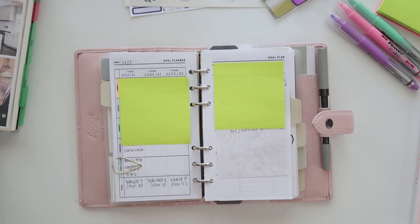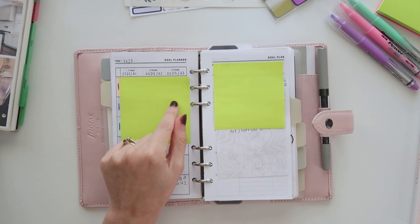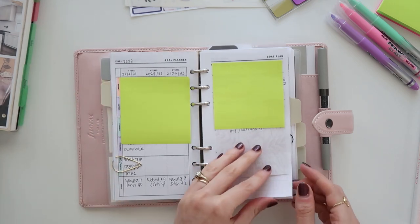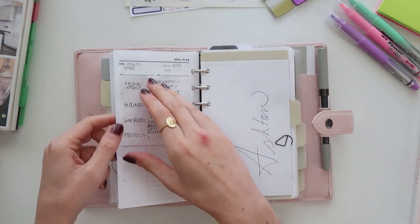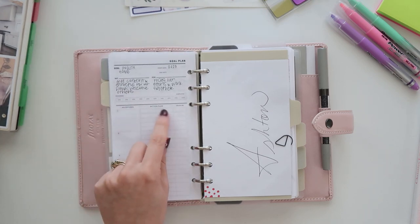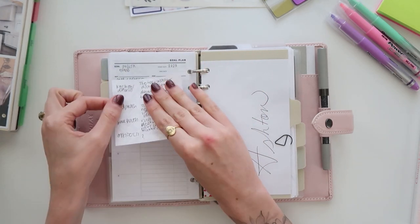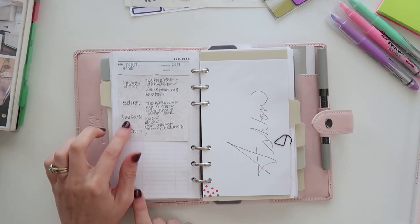I have goal inserts from a shop on Etsy — I can't remember the name but I'll link it in the description. I really like them. One is a three-year goal planner with a column for each year and different categories. Another is a goal planning insert where you can break down tasks, including the goal, your why, a progress bar to color in, and space for sub-tasks. I have a sticky note on one because I haven't transferred everything yet — right now I'm just brainstorming home projects I want to finish this year.